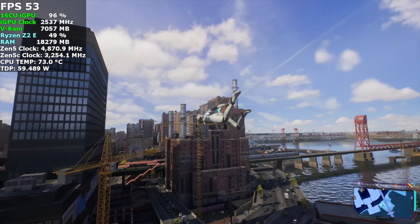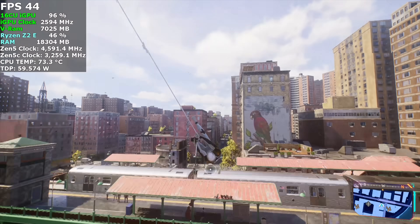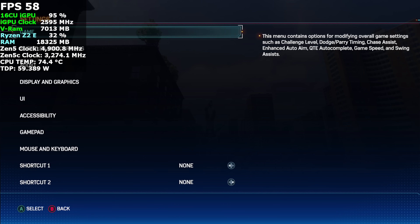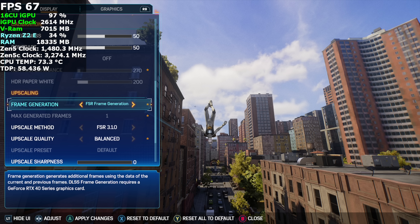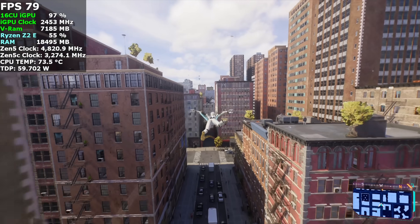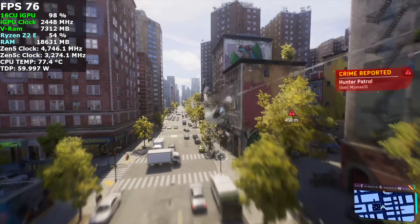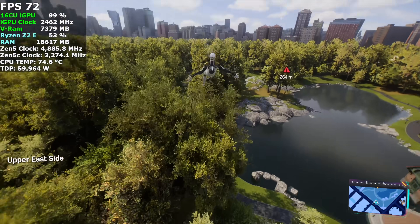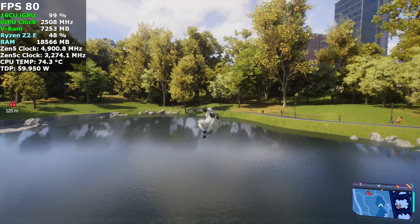Spider-Man 2 at 1080p medium settings with FSR set to balanced — we're getting a much higher frame rate than at a 25 watt TDP. At 25 watts it's almost unplayable without frame gen. So let's check it with frame gen: 1080p, FSR 3.1 set to balanced, with FSR frame generation enabled. That gives us a really nice lift. Even at 25 watts you can get over 60 with this game at 900p or 1000p. But at 1080p in dock mode, unless you go to very low settings, frame gen is really going to be where it's at — and that's been the case with all iGPUs I've tested with Spider-Man 2.